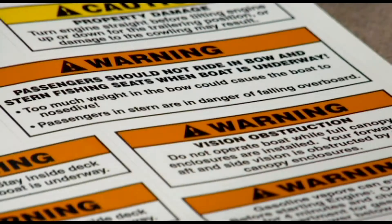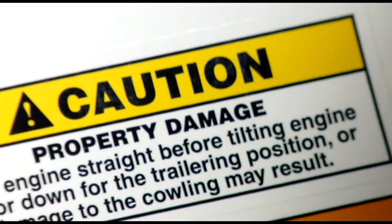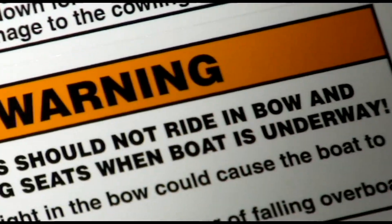The problem with our decals for our boats was that we had multiple items that weren't the same size, they weren't the same shape, they weren't the same font or the same color.